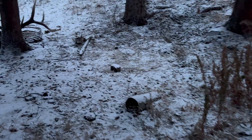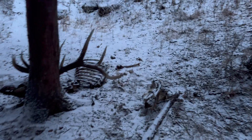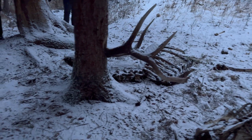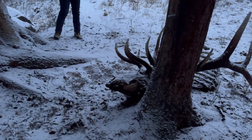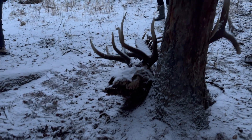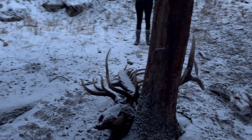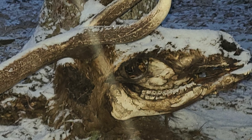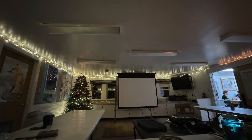Our hike continued into the evening as we were told about a unique find — an almost entire elk skeleton in the woods, probably an animal that died from exhaustion or malnutrition and was quickly scavenged. It was a remarkable, if gruesome, sight. But this is how Yellowstone stays healthy: carcasses return nutrients to the soil, feed dozens of species, and support a chain of life.